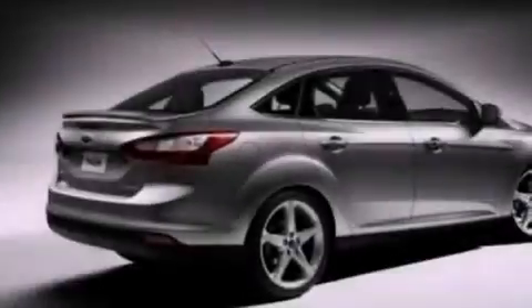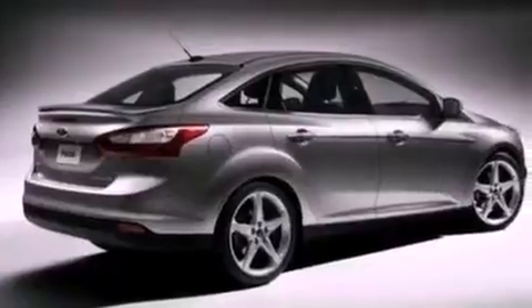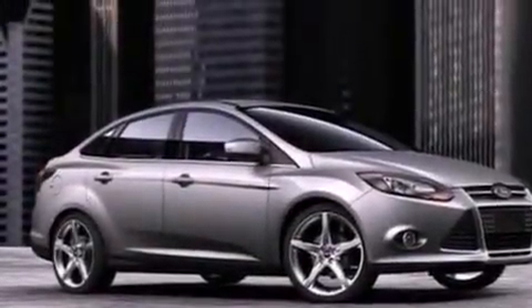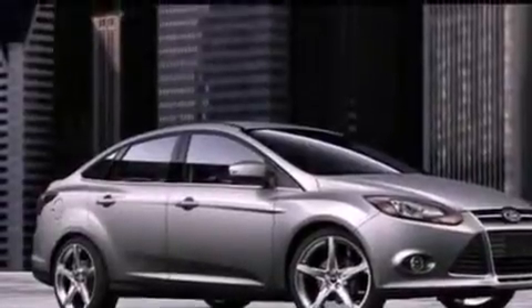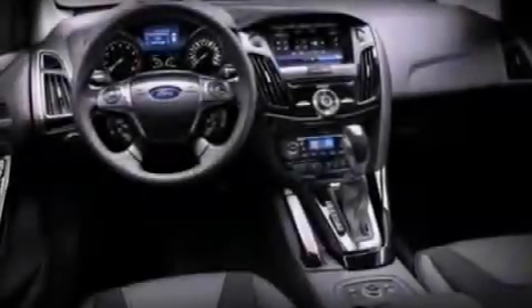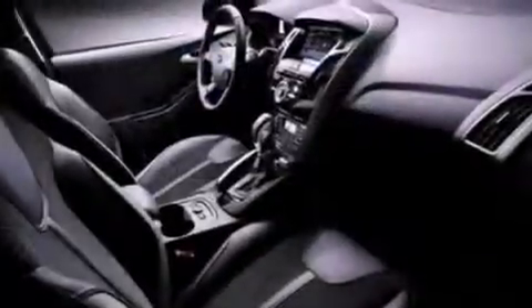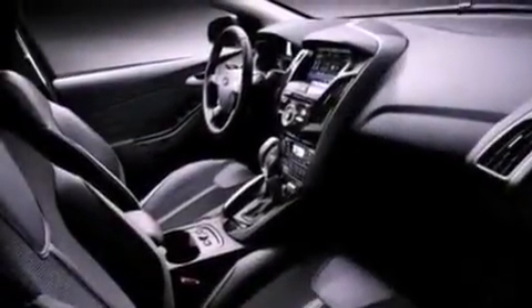The following features are also included: air conditioning, cruise control, full power accessories, a six-speaker audio system, a leather-wrapped steering wheel, a four-wheel independent suspension, a security system, dusk-sensing headlights, external temperature display, and fog lamps.